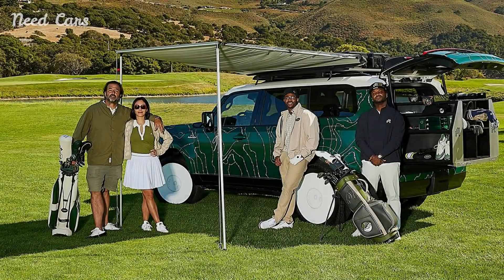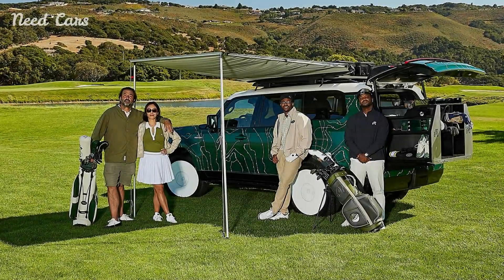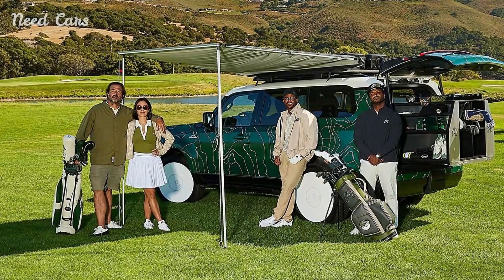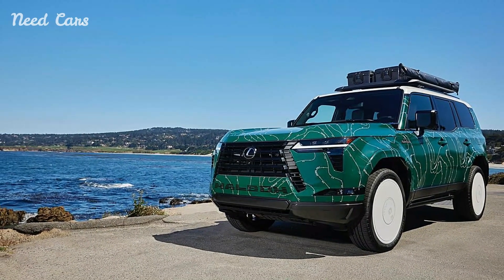Inside the GX550, Lexus has not skimped on luxury or functionality. The cabin features captain's chairs, providing an upscale and comfortable driving experience. The highlight of the interior is the innovative pull-out storage system, specifically designed to accommodate golf bags and equipment.